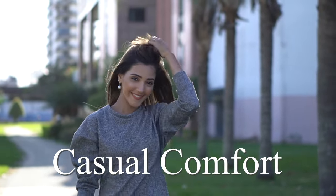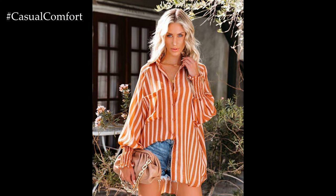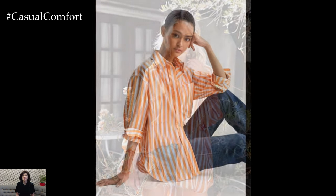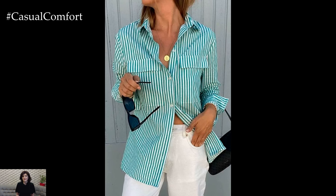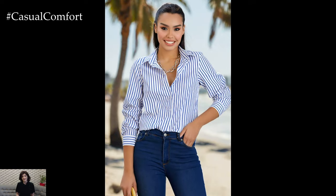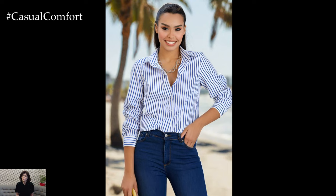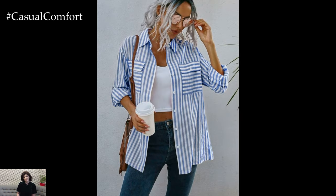Welcome to the Casual Comfort Channel. Welcome back to our Fashion Forward community. Today, we're diving into a summer wardrobe essential that never goes out of style: the striped shirt. Whether you're aiming for a casual day out or a chic evening look, a striped shirt is incredibly versatile and can elevate your summer outfits effortlessly. So sit back, relax, and let's get inspired by the classic charm of the striped shirt.